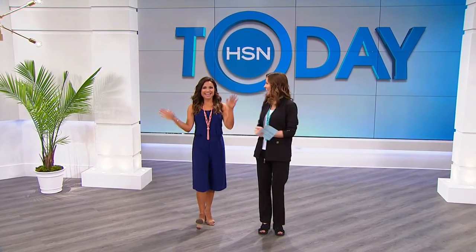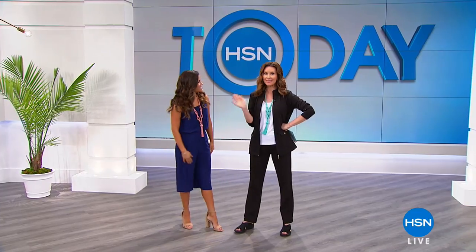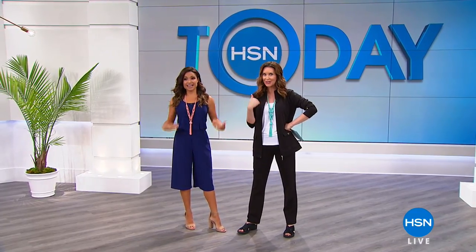Welcome to HSN today. I'm excited. Today is all about favorites for her, and Michelle, you're one of everybody's favorites, so we brought you right on. You are one of my favorites too. Favorites for her with us. Look at us — and everything that we're wearing today is in our show.